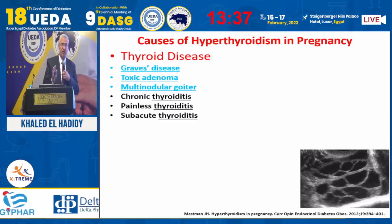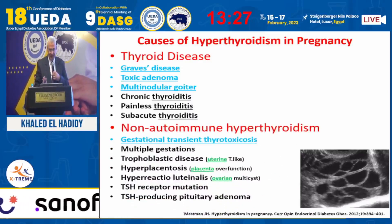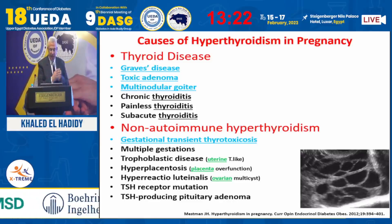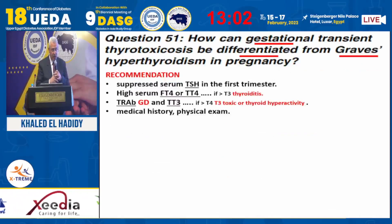Hyperthyroidism in pregnancy is a very important and harmful condition. The causes include non-autoimmune thyroid disease, gestational transient thyrotoxicosis, which is a benign condition, multiple gestation, trophoblastic disease, uterine mole tumor, hyperplacentosis, hyperfunctional placenta, ovarian dermoid cyst, and TSH receptor mutation. There is also the very rare TSH-producing pituitary adenoma, as well as iatrogenic causes and certain drugs.